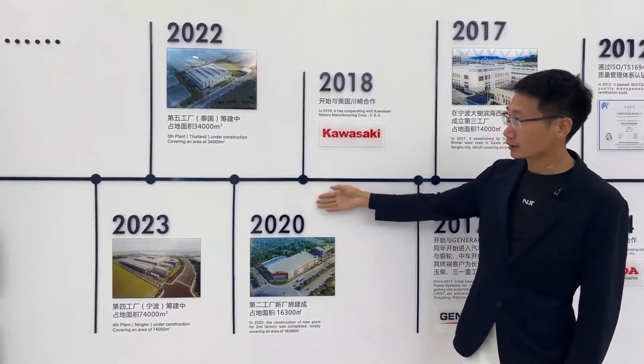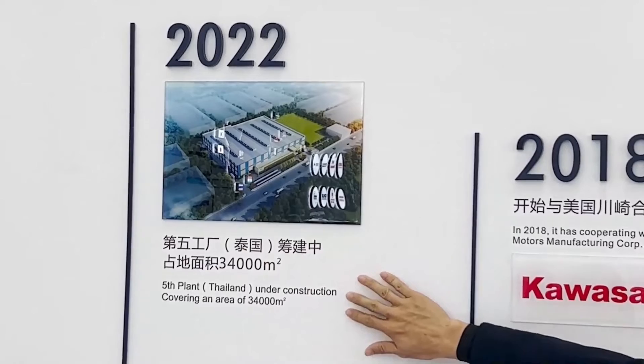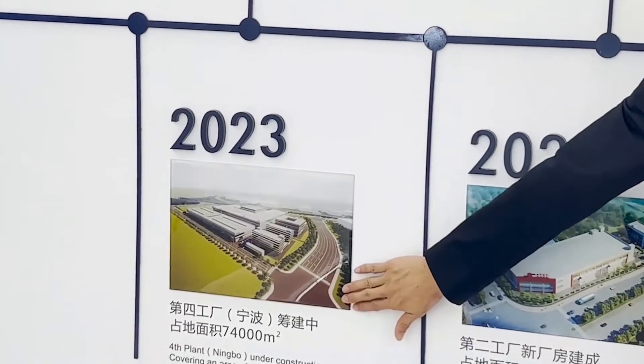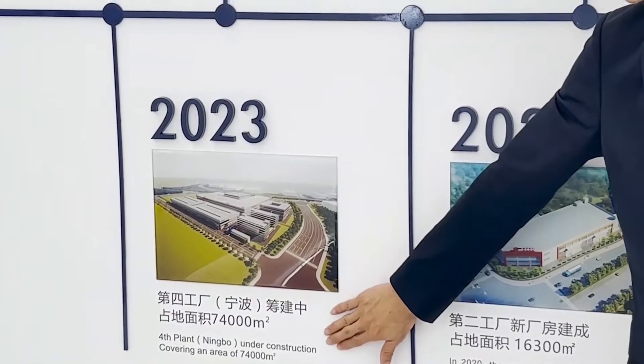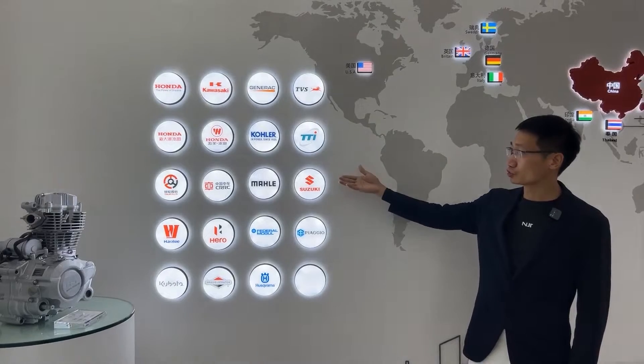These are the new factories that will be built in the future. At the end of this year, the Thailand factory will be completed. Construction of China's Ningbo factory will begin in 2023. Shown here are the company's main cooperative customers.